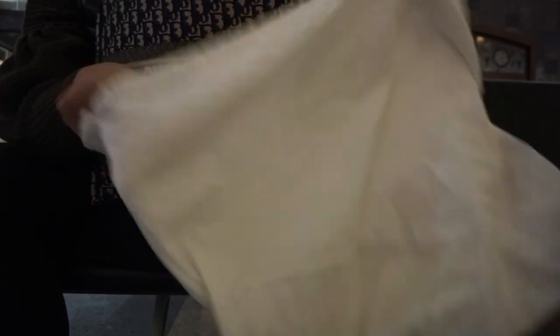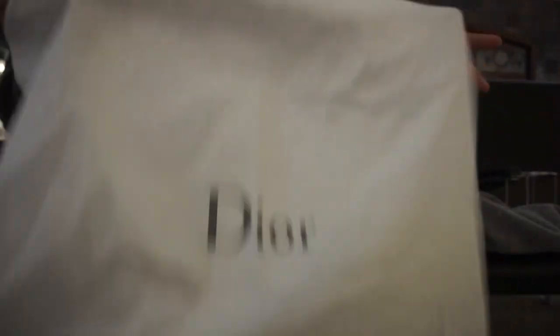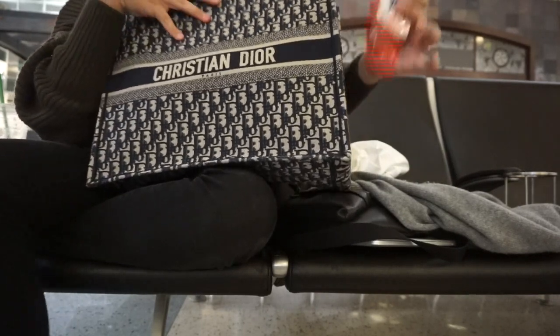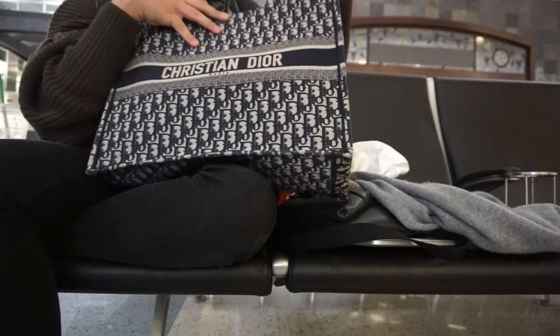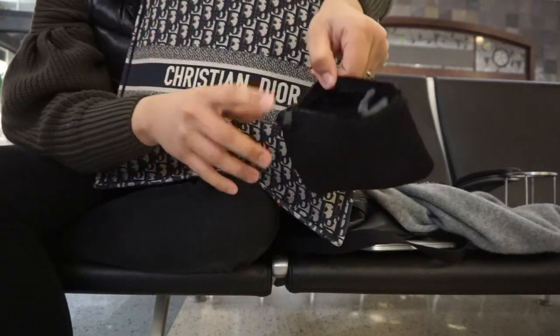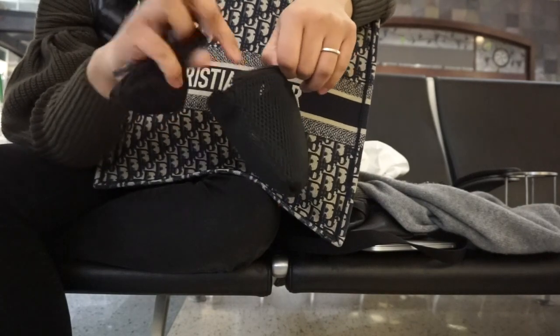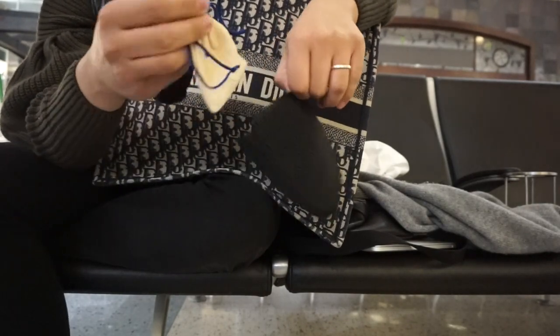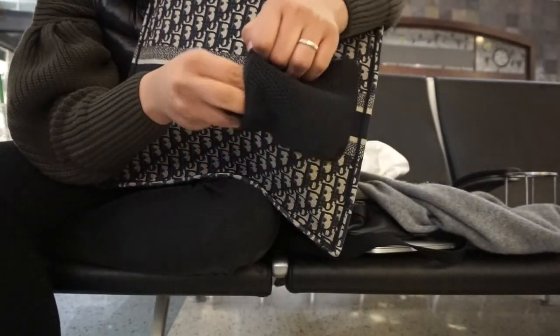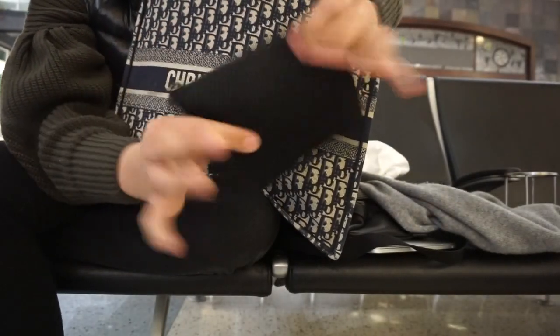I have the dust bag — I always bring my designer handbag dust bags when I go through TSA, because I don't want anything to happen to my bags. I did spend a lot of money on these designer bags, so I always bring it to cover them. No shame in my game. I have some wet wipes — essential. I have a little pouch with jewelry items: my Michele watch, and my only Louis Vuitton item — a pair of earrings I got as a gift.